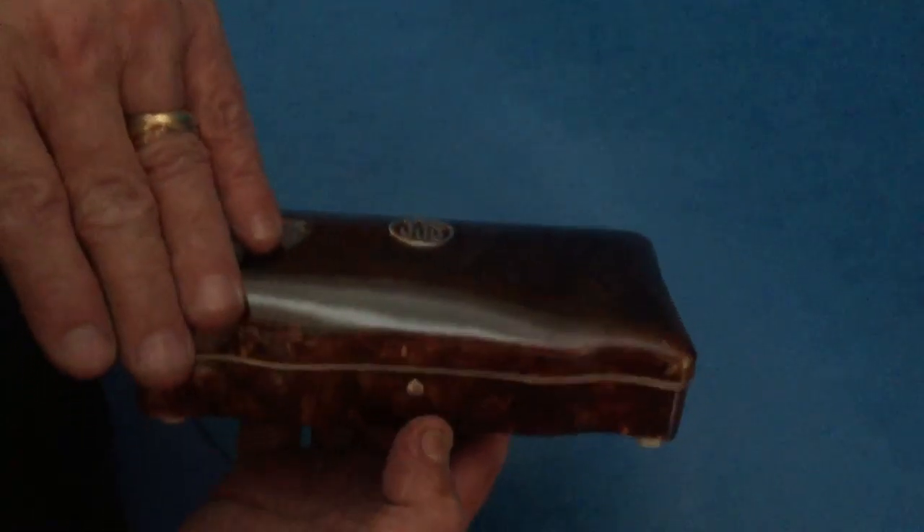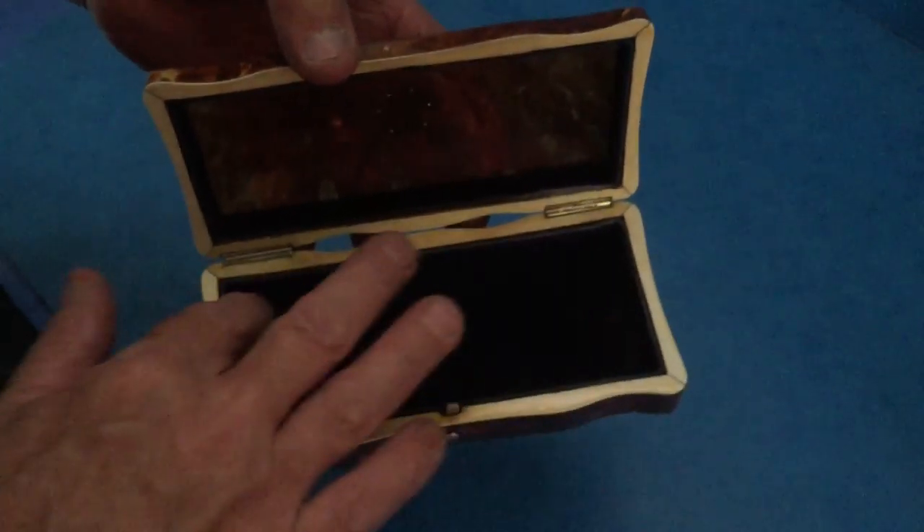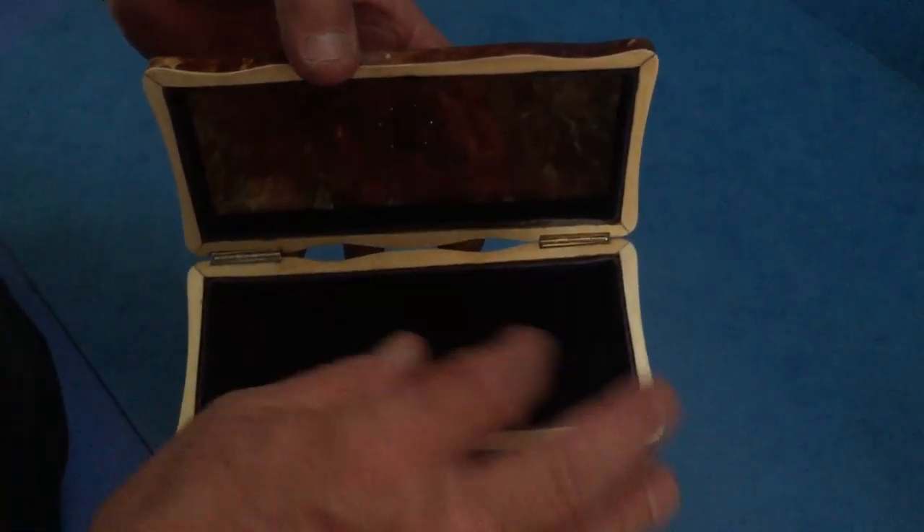Lovely dome top, lovely shape at the front, and then when you open it up on the catch, a nice ivory interior with a blue plush velvet base.